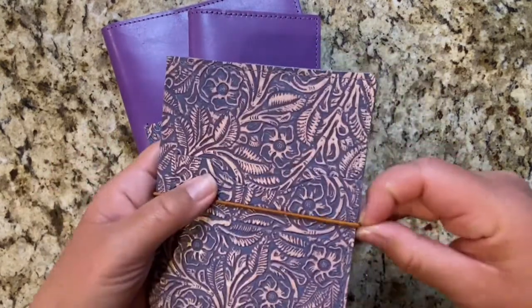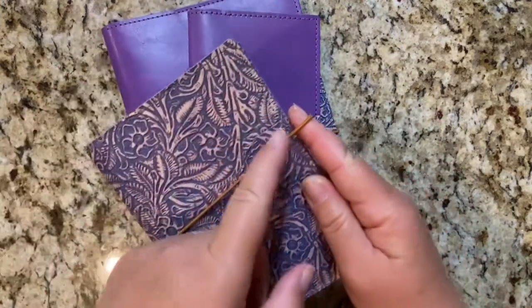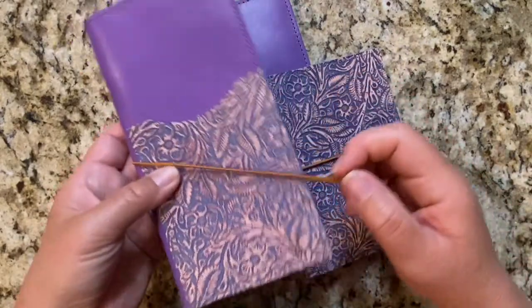The A6 has a pocket in the front and also an elastic closure. I did pay extra for the elastic closure, and I love the caramel color for the elastic.